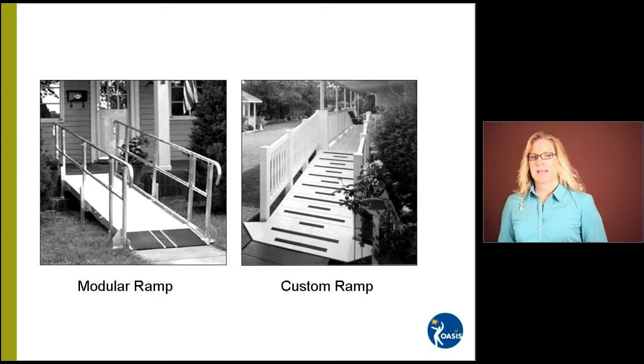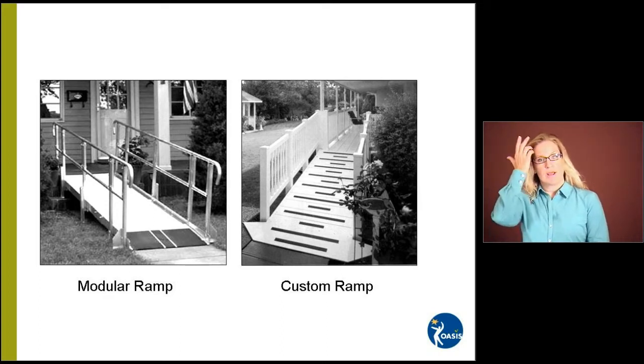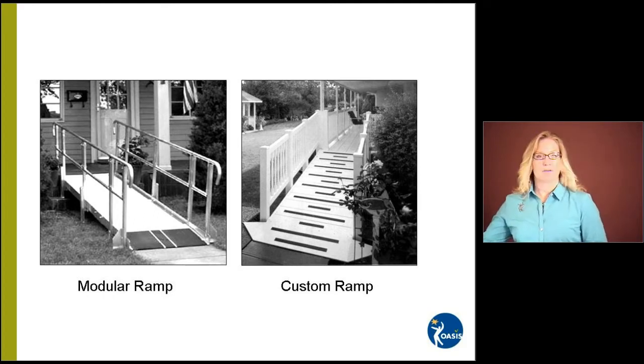These are examples of different types of ramps. Many times getting into the entry of our home can be difficult. There are steps that may not have handrails, or just very steep steps or many steps. Sometimes we have the use of a scooter, wheelchair, or motorized wheelchair and we need a ramp and are not able to navigate stairs. One is a modular ramp that comes in pieces and is assembled on site, and the other is a custom ramp built from wood or other materials. Each of them have non-skid surfaces and very heavy duty handrails.